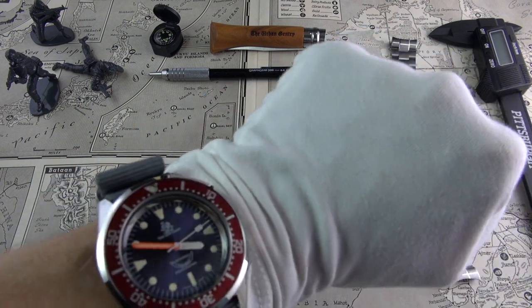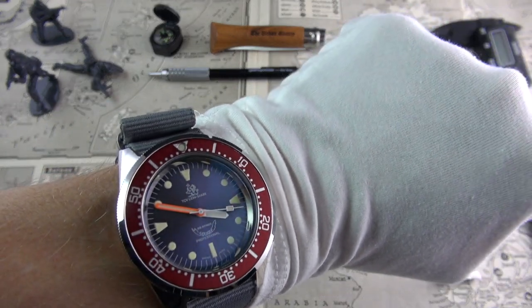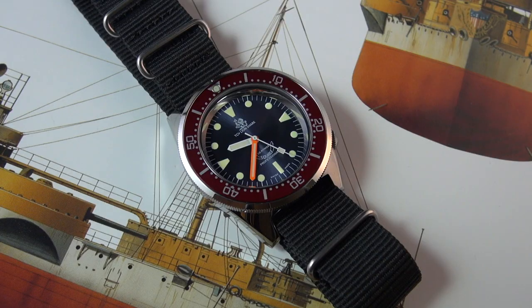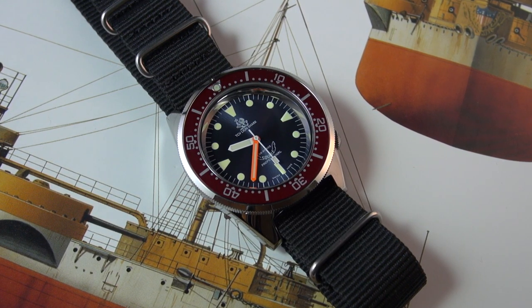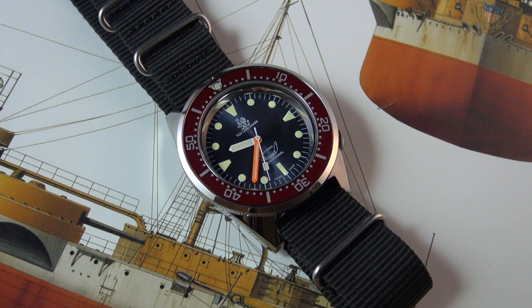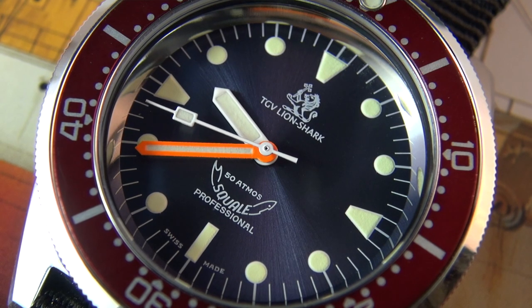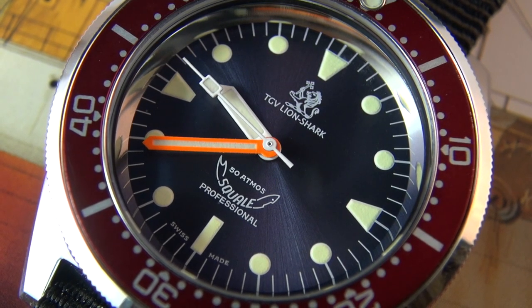But of course, I have to do wristwatch check. I'm wearing my darling little Lion Shark. I haven't worn this since Christmas — I've kind of been babying it. So today, as we are discussing divers, I thought I'd wear it.